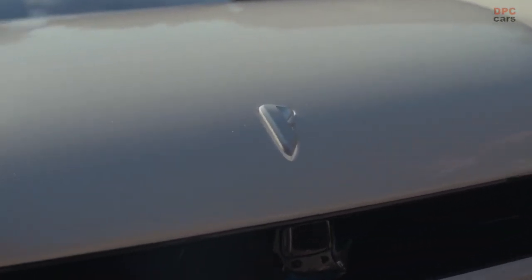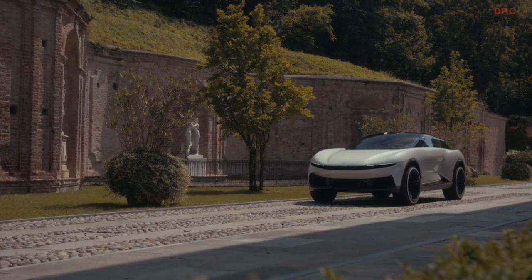The future starts here. Welcome to the future of Automobili Pininfarina design. I'm Deva Mantea and I'm here today to share with you my favourite details of PuraVision.